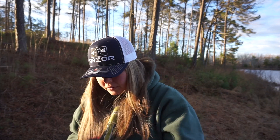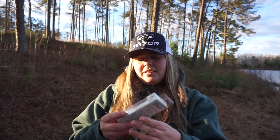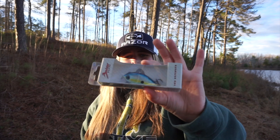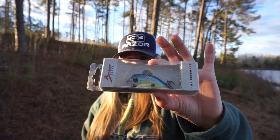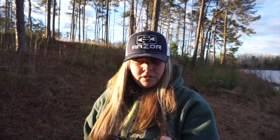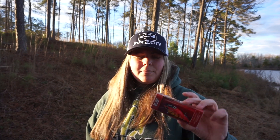We get a square bill — this is called the Defender by Bruiser Baits, and this is Sexy Shad, the best square bill color known to man. And this one is the Vicious Fishing Trapper in the Crawl color.